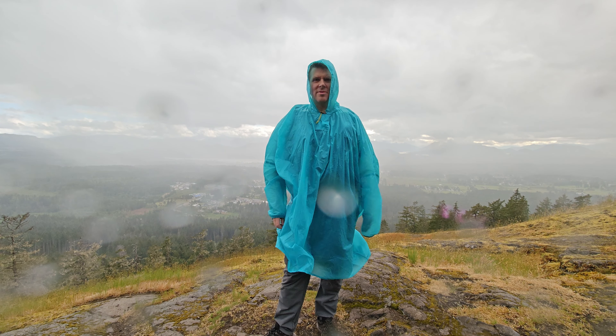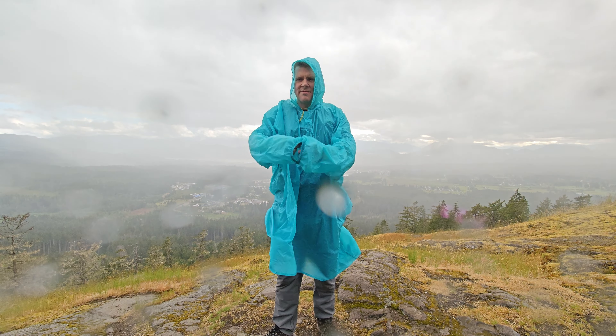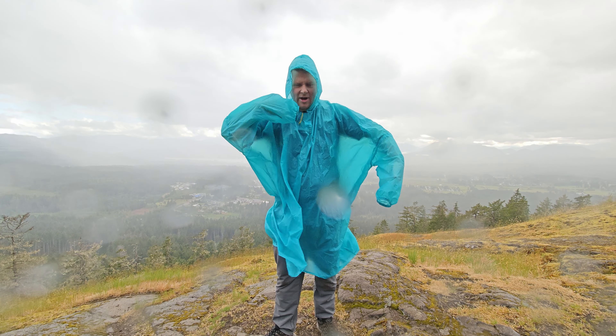Surprisingly warm up here. I don't think this thing breathes at all, but what I did find is that with this long-sleeved poncho design you can pull your hands out and more air goes through it.